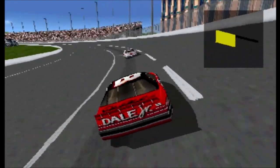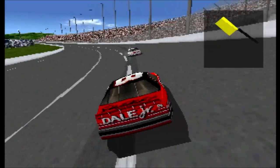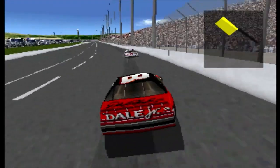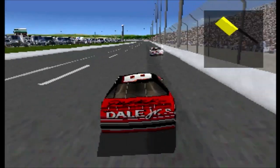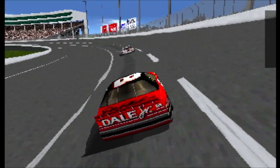The numbers on the roof of the car must read from the driver's side and cannot exceed 32 inches. This helps the scorers in the infield stands read the numbers easier.